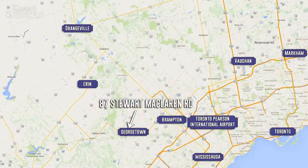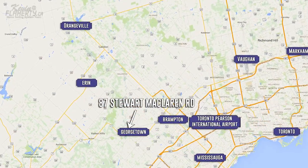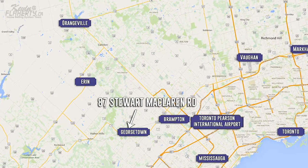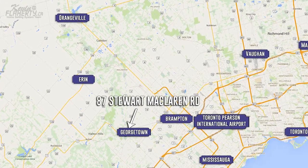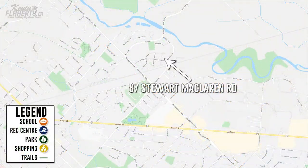This welcoming two-story townhome condo is located on a quiet street, then a 20-minute drive to highways 401, 407, and 410, and is only minutes from Georgetown GO Station, making for the perfect commuter location.